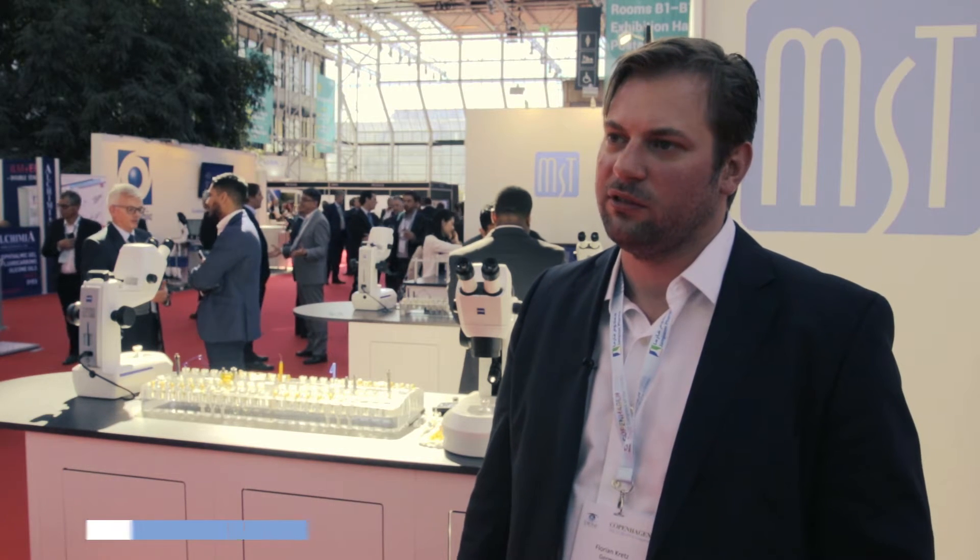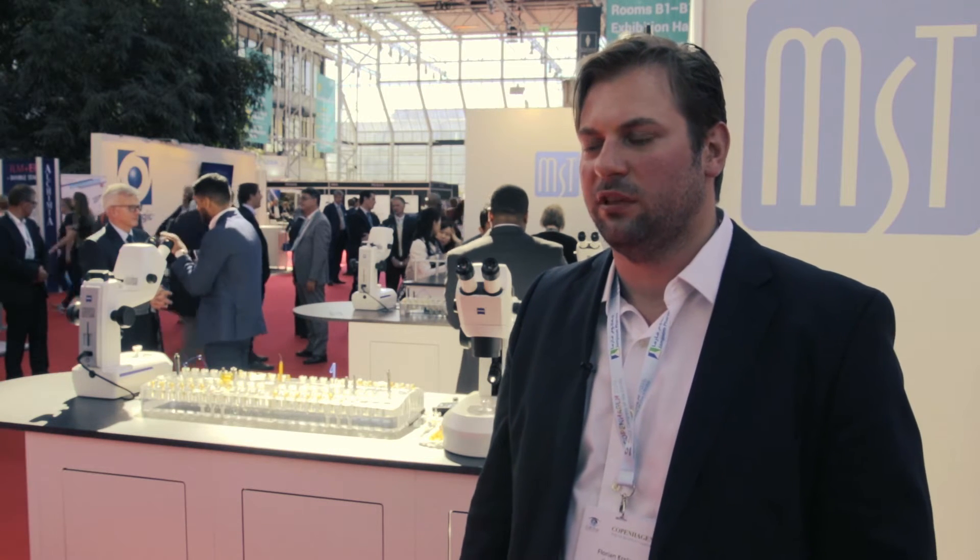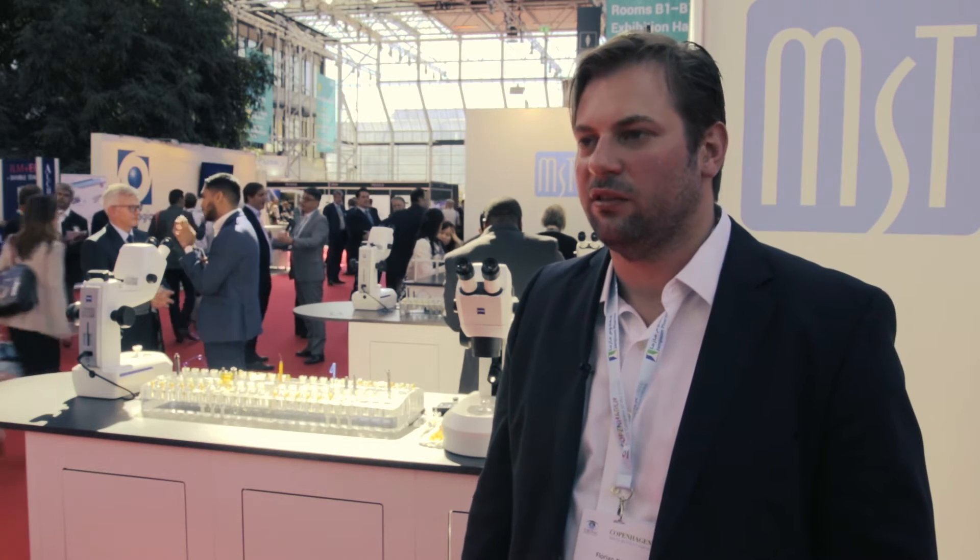My name is Florian Kretz. I work as a researcher for the University of Heidelberg. I'm the research coordinator for the International Vision Correction Research Center network, together with the University of Heidelberg and the major cataract and refractive centers in Germany. As a clinical practitioner, I work in a private hospital setup in the iClinik in Northwest Germany.